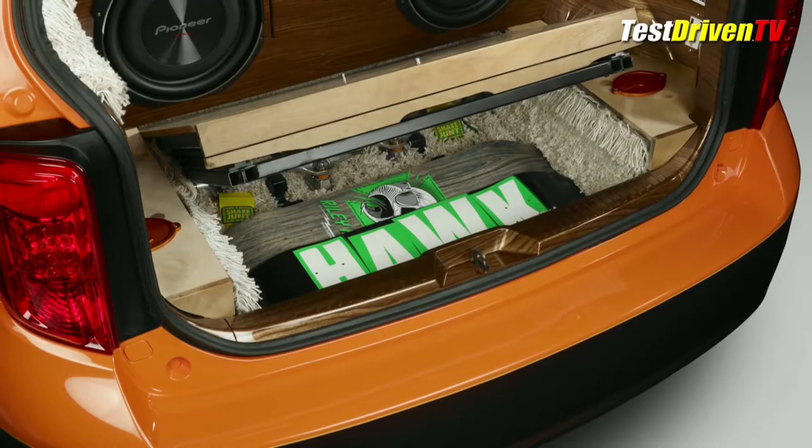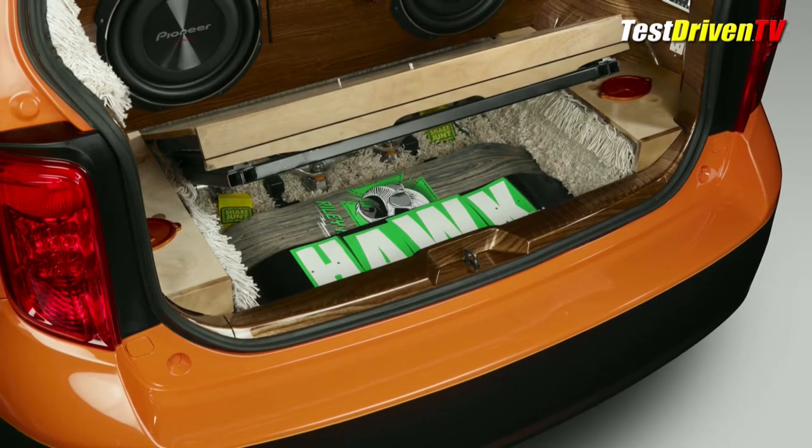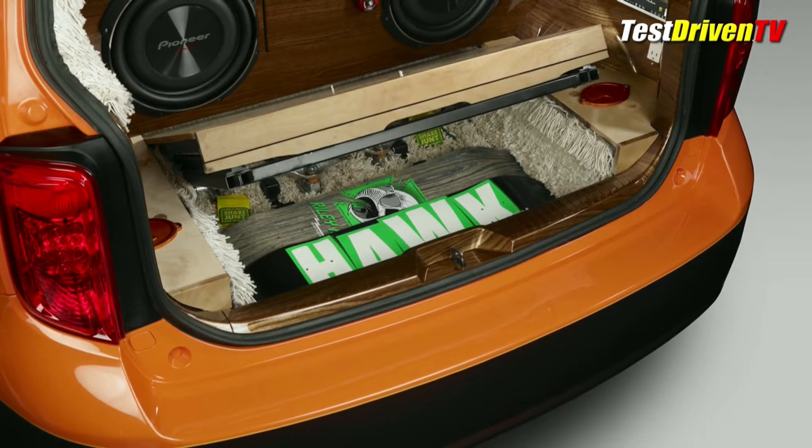A functional hidden cargo area is created with an Inno rack system. Skateboards can be stored inside or hung on the tailgate wheel at the park.